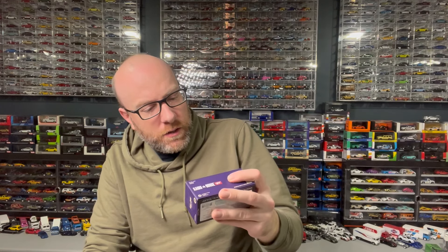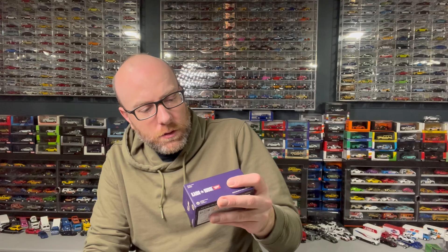I'm going to go ahead and open this up. I'm pretty sure it was the purple one that won. I didn't pay much attention to what color it was, but I thought it was purple.